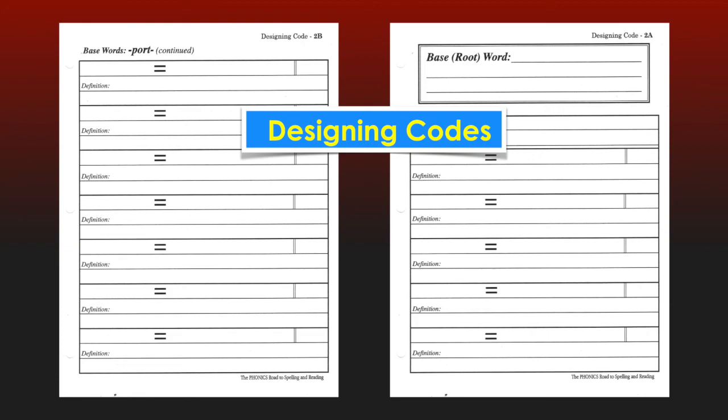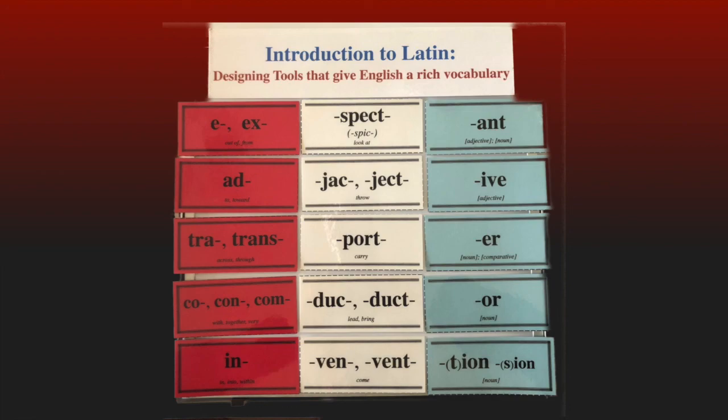The next section in the Journeyman's Log is Designing Codes, which contains the 55 custom pages to record the components of the Latin style of English spelling as I teach them on the video presentations. Not only will the student record his words in his notebook, but will practice kinesthetic word building with these designing tool cards, learning the clues to meanings and spellings that Latin gives to our more difficult English words.